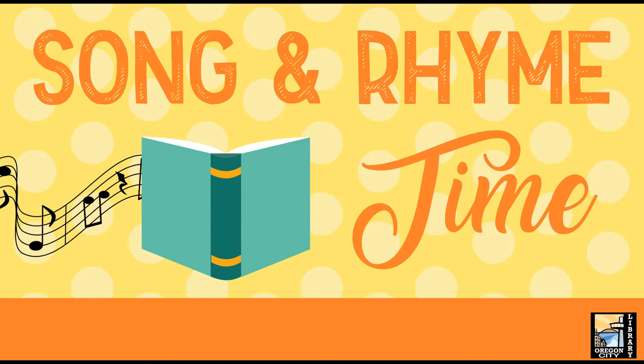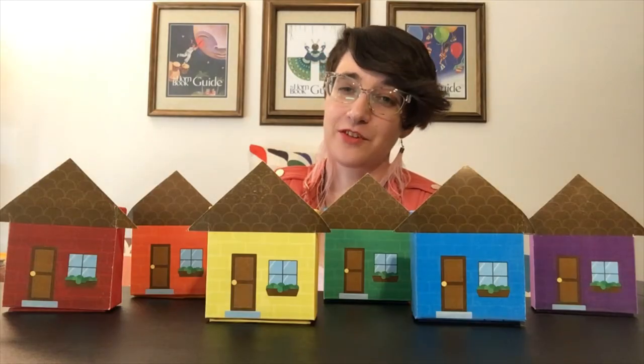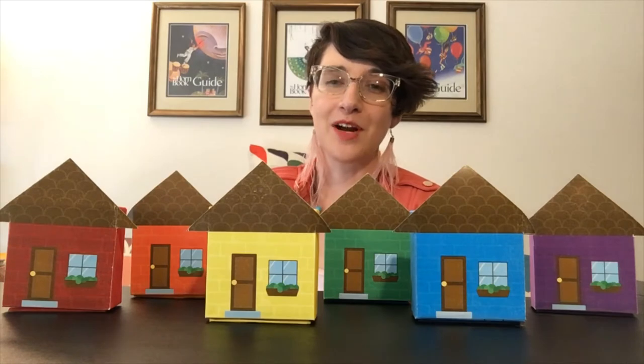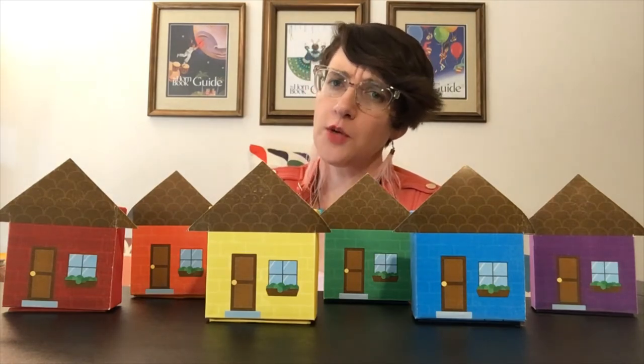Song and Rhyme Time. Good morning everyone! My name is Miss Barrett from the Oregon City Public Library and today we will be doing a rhyme called Little Mouse, Little Mouse, Are You in the Red House?